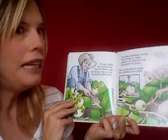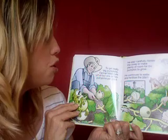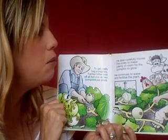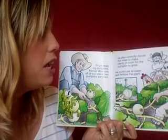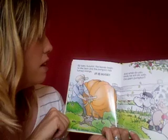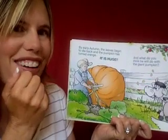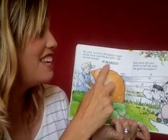To get really big pumpkins, Farmer Mike cuts off all but one or two pumpkins per plant. He also carefully moves the vines to make plenty of room for the pumpkin to grow. He continues to water and fertilize the plant. In early autumn, the leaves begin to die back, and the pumpkin has turned — what color? Orange. It is huge.